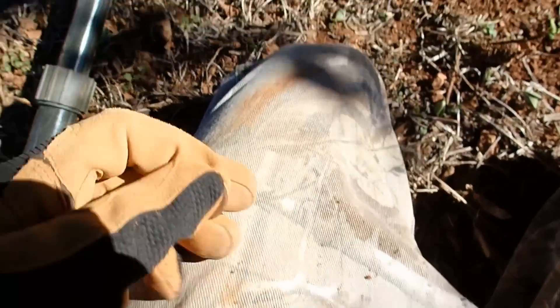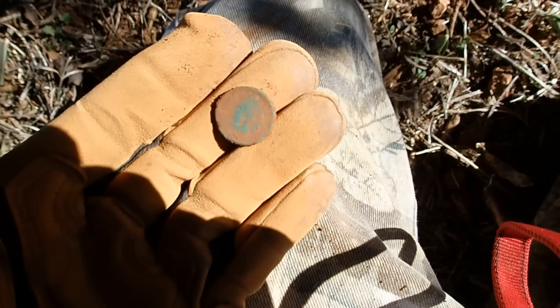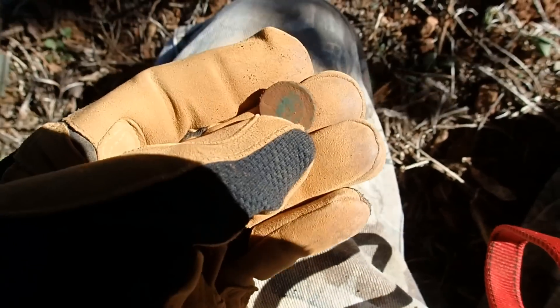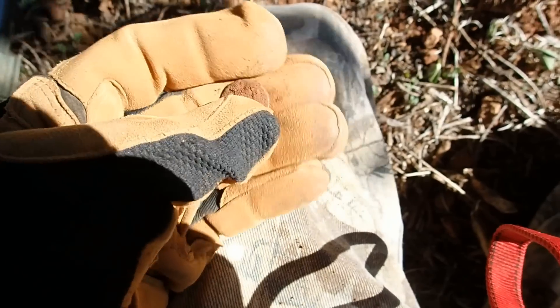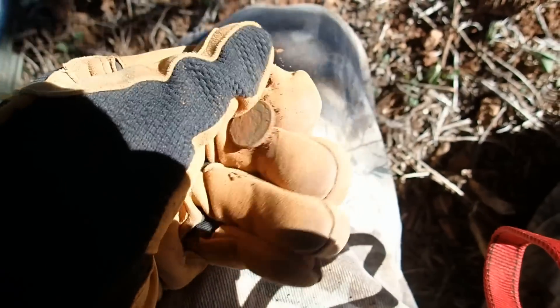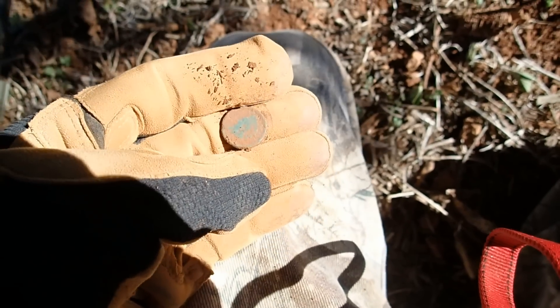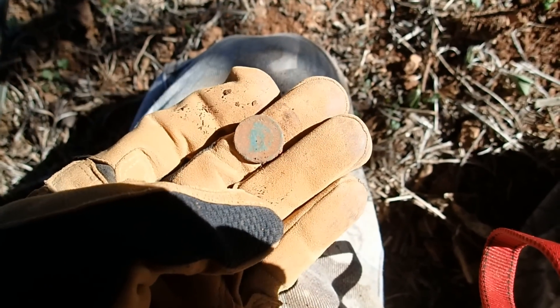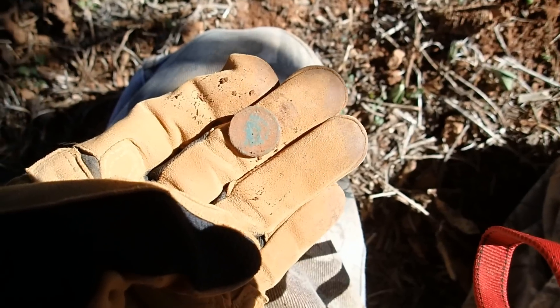All right guys, it's day three of DIV, and I just dug a nice Indian head penny. Not sure of the year yet. I was down about five inches — it gave a killer signal. Unreal. It was a pretty slow day yesterday, but today I'm racking up on stuff, so I think I'm going to find some great stuff today. Let's keep digging.